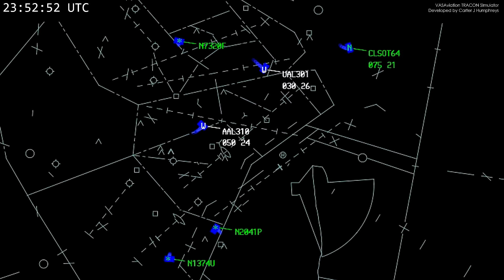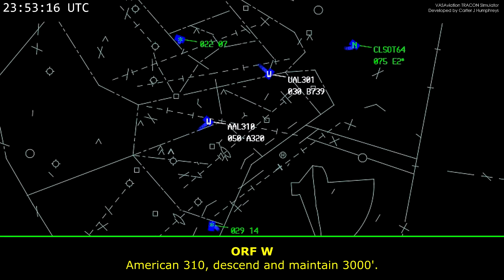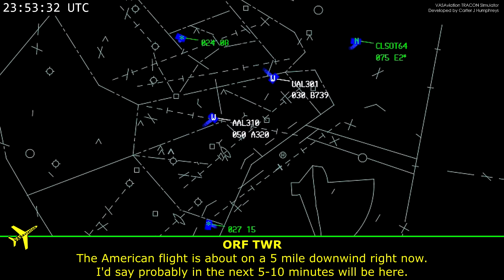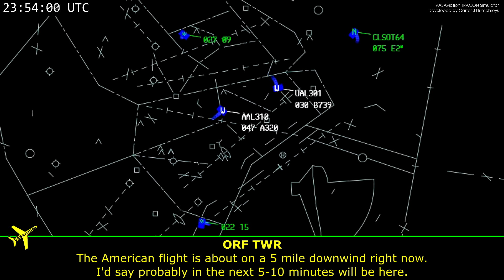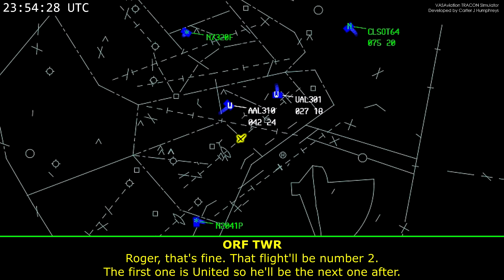Contact tower 120-point. American 3-10, maintain 3,000. The ILS approach — you have the American flight. He is about on the five-mile downwind right now. I'd say probably within the next five minutes, American will be here. Roger, that's fine. That's probably number two. The first one is United, so he'll be the next one after.